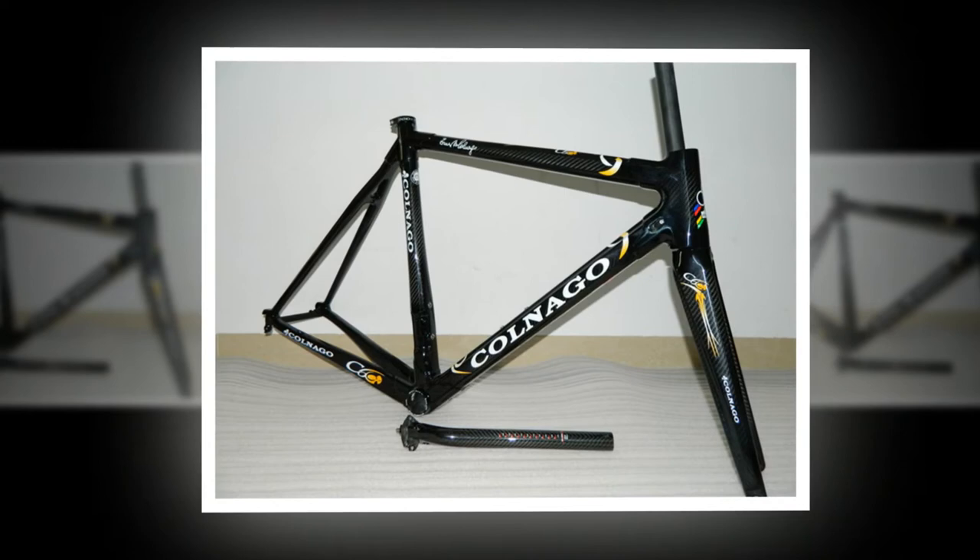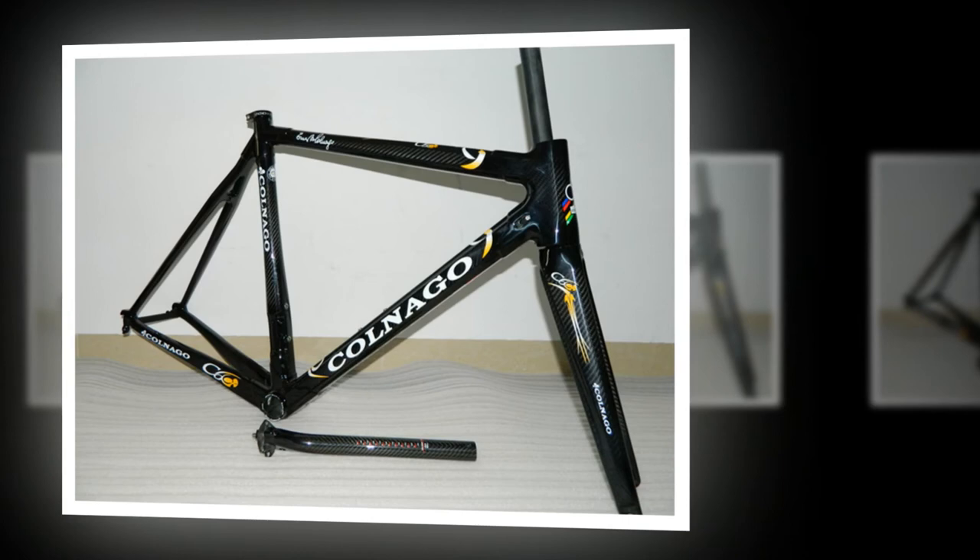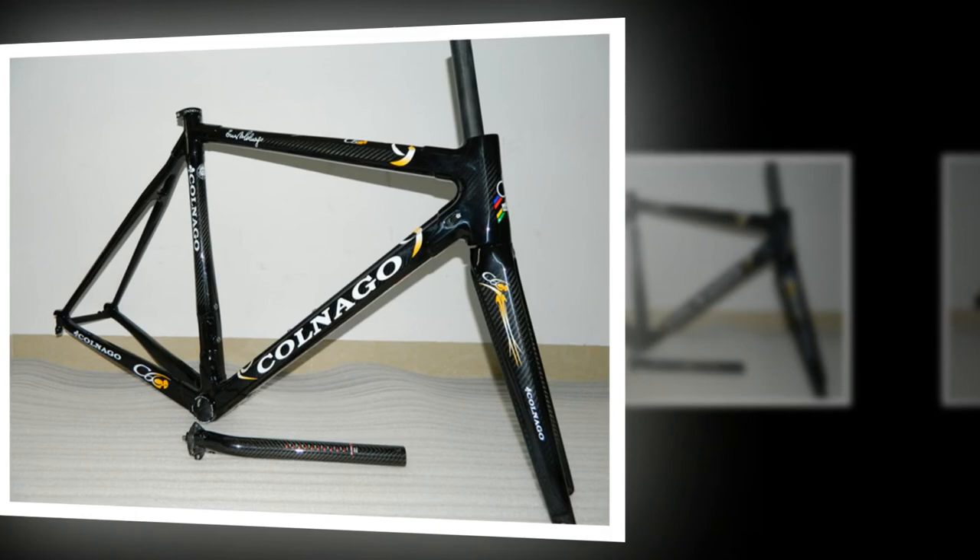Steering feel is fantastic — this really is the hallmark of the C60 compared to the C59. The new bike is noticeably sharper, more responsive, more focused. It's a successful evolution of an already very good bike.